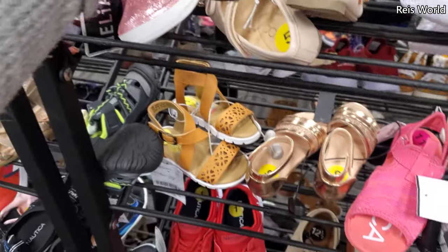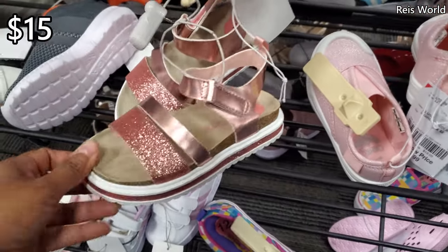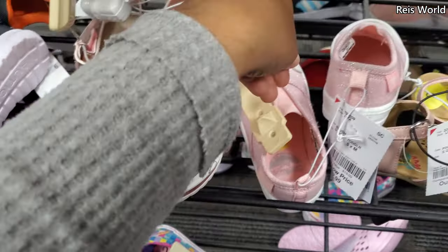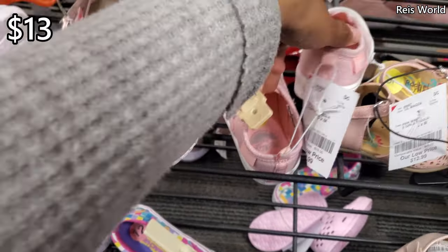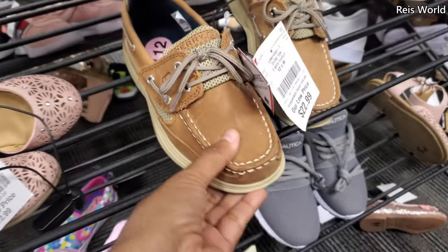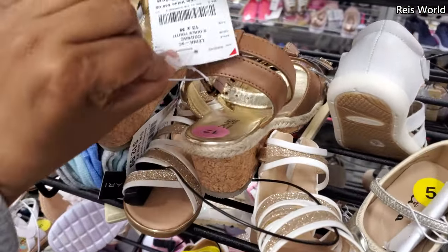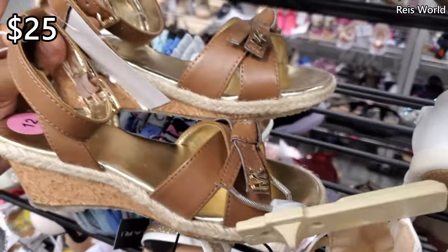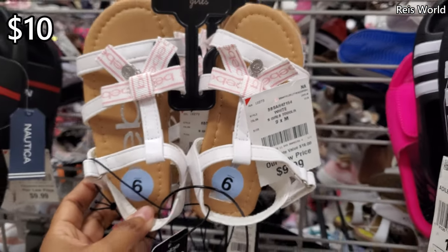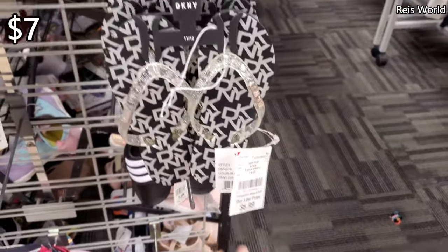No price on this one — that's by Carter's. More OshKosh, $13. Sperry $23 for a little boy. Michael Kors again, kind of a little wedge for $25.